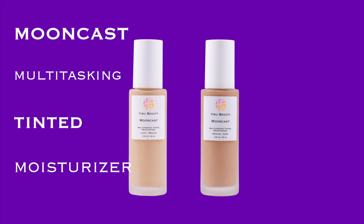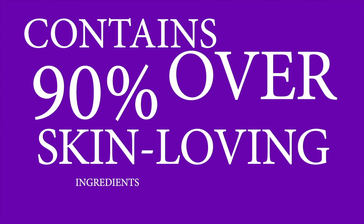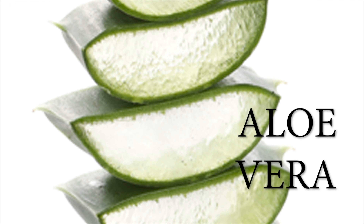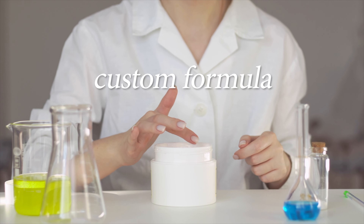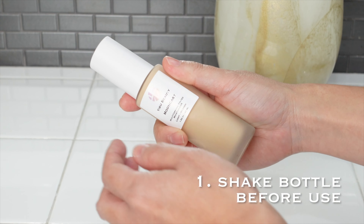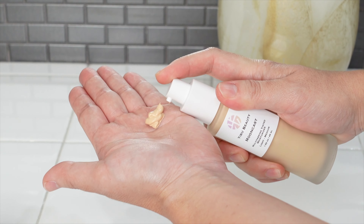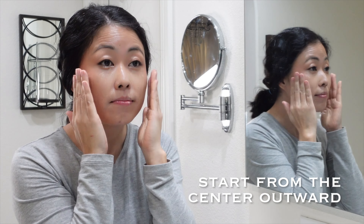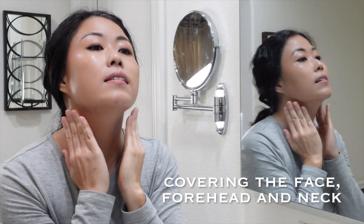Mooncast Multitasking Tinted Moisturizer by Eboo Beauty contains over 90% skin-loving ingredients — more skincare than makeup. Hero ingredients are hyaluronic acid for hydration and brightening, and aloe vera to calm and soothe the skin. Carefully designed for anyone with concerns of uneven complexion or dehydrated skin. Suitable for all ages, lifestyles, and skin types. For dry skin, use over a moisturizer. Give the bottle a shake before use. Dispense two to three pumps onto the palm, massage hands together, and apply to the face starting from the center outward, covering the face, forehead, and neck.